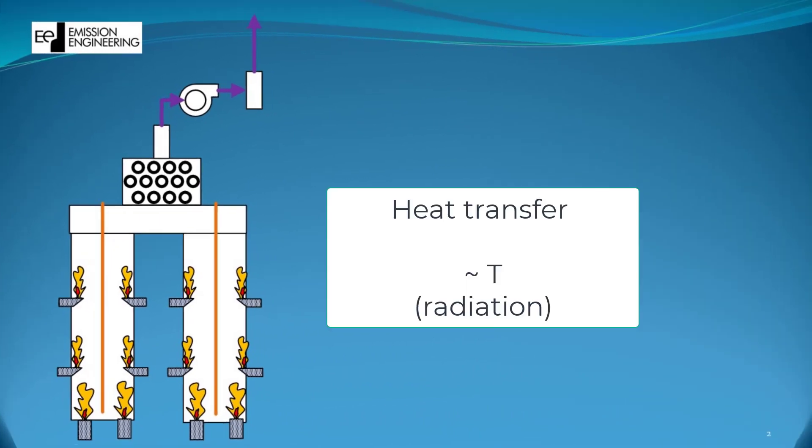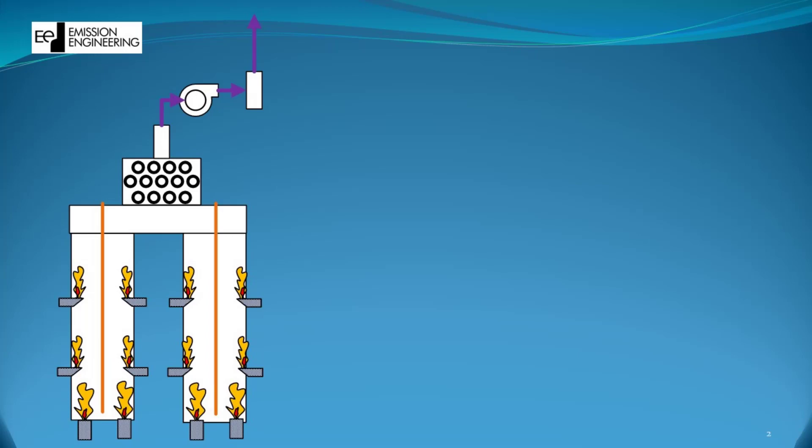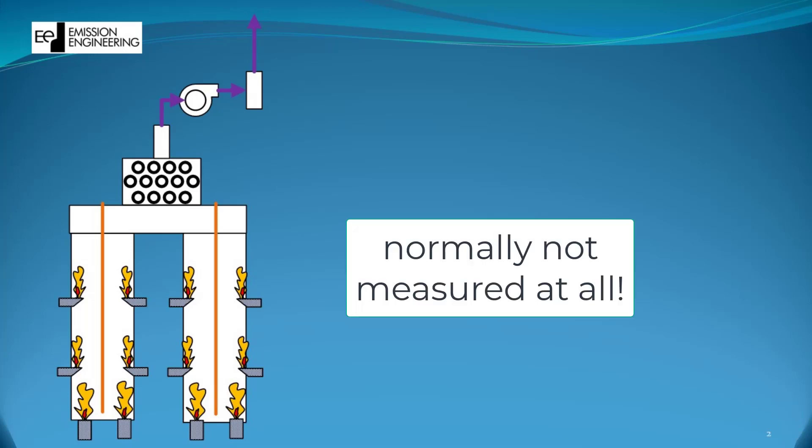Keep in mind, heat transfer by radiation goes up by the power of 4, and this is exactly why the majority of hot spots are caused on the coils. You might think a 30% difference in excess air from one burner to another is exaggerated and very uncommon — but the problem is, almost nobody literally measures it and therefore can't really tell.